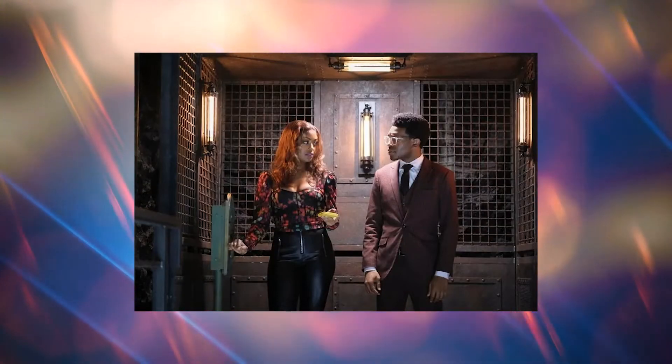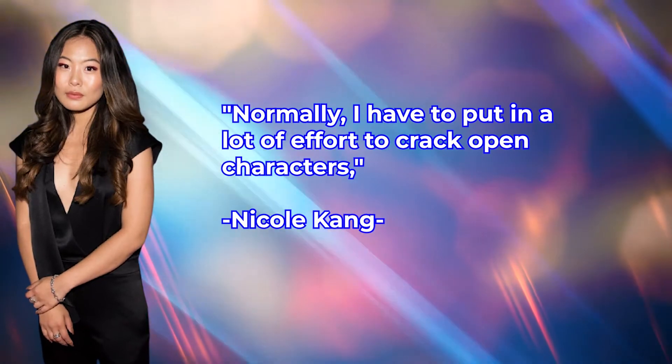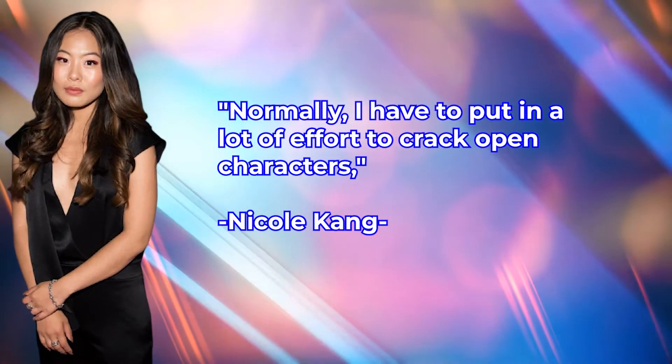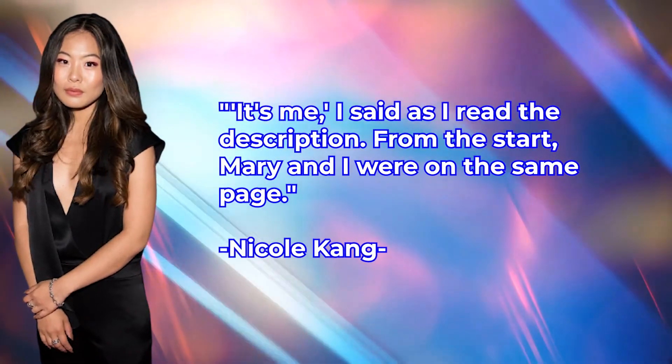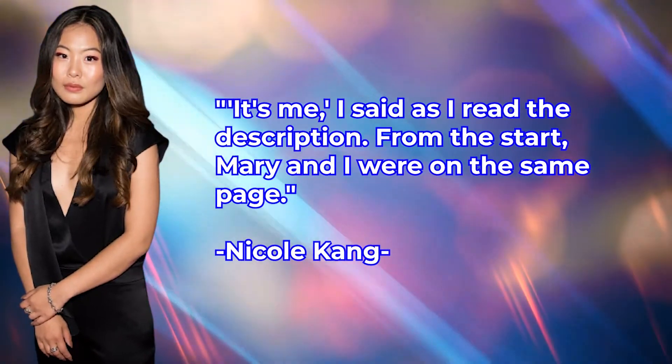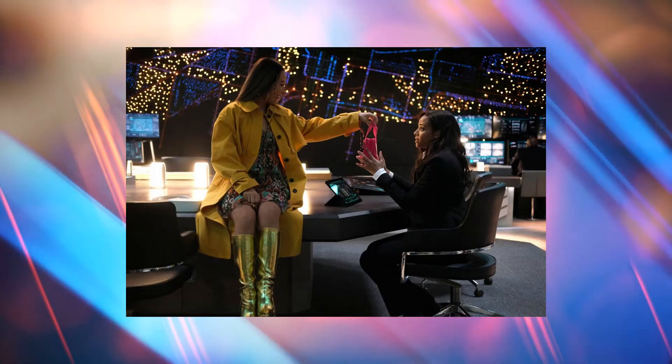Nicole, meanwhile, had just finished working on You, another Greg Berlanti and Sarah Schechter production, when the script for Batwoman arrived in her inbox. From the start, Mary and I were on the same page, Nicole explained. She told a similar account about meeting Camrys during the tryouts and even mentioned how they celebrated booking Mary and Luke when they returned to NYC.